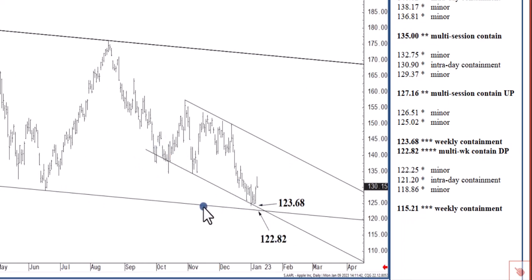This support zone is able to contain selling not only through January, not only through the rest of Q1, but even into later 2023. Above this area, the channel top presently in the lower 170s is considered a five to eight month objective that may actually be realized inside of two to three months. Though I think there's going to be a lot of give and take, making it more like five to eight months. So 122.82 to 123.68 is solid bottom-picking territory.